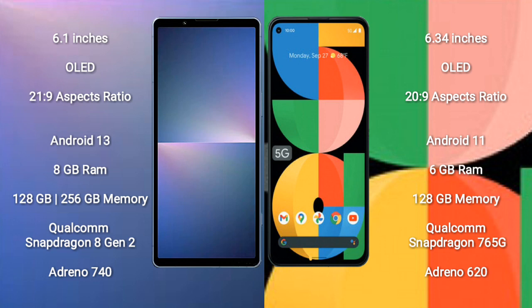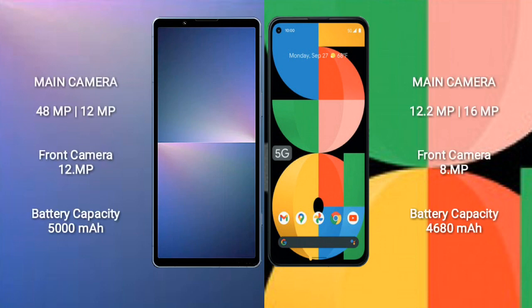The Google Pixel 5a comes with 6GB RAM and 128GB internal storage, powered by the Qualcomm Snapdragon 765G processor and Adreno 620 GPU.